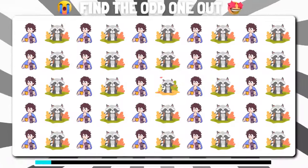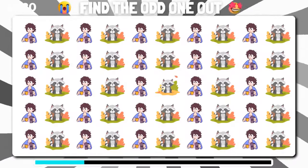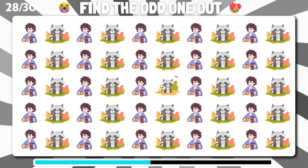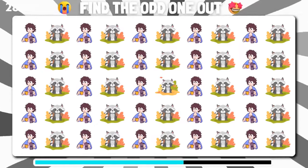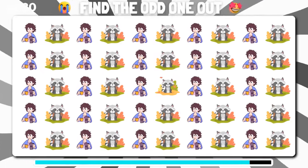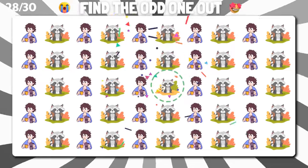Among these similar emoji, can you identify the unique one? Cool, you've found it.